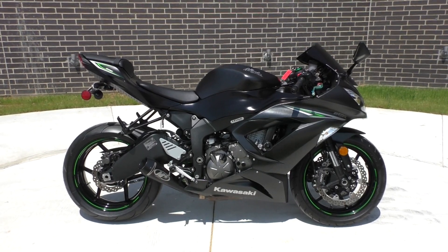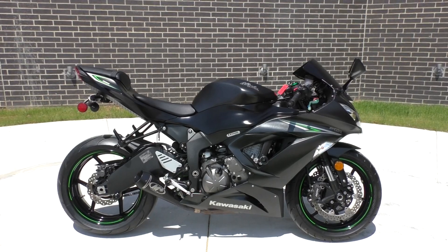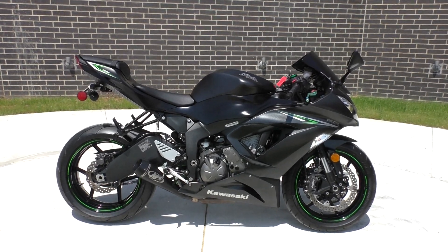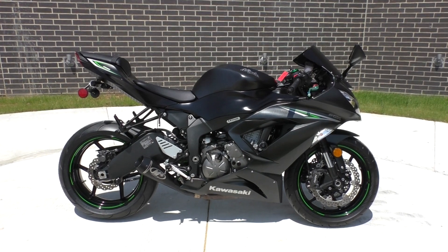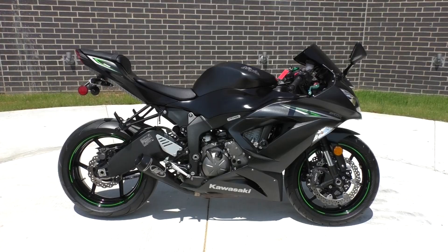What's going on guys, Nick here with American Motorcycle Trading Company in Bedford, Texas. Got a 2016 Kawasaki Ninja ZX6R. Bike's in like-new condition — it's only got 856 miles.